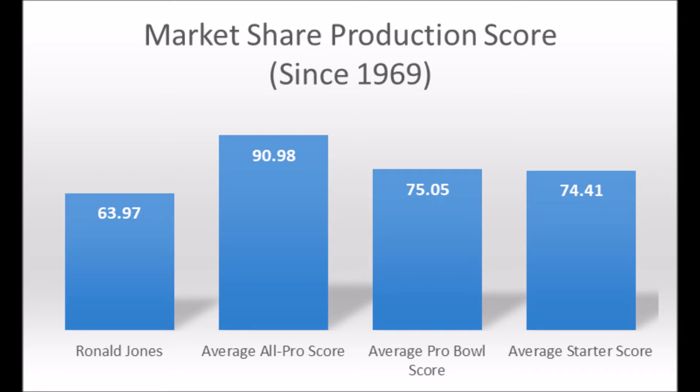On the athleticism side for Ronald Jones, I'm not going to get too much into it. He ran about a 4.6 at the combine, and there were reports he had a pulled hamstring. He didn't do much else at the USC pro day to improve on things. So honestly, I'd throw his athleticism data out the window. Going purely by production data, he's unlikely to become a long-term starter or pro bowl player. There are definite question marks, and there's just not enough athleticism data to say much more about him.